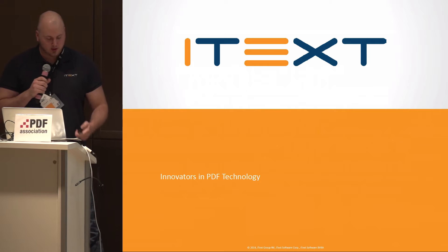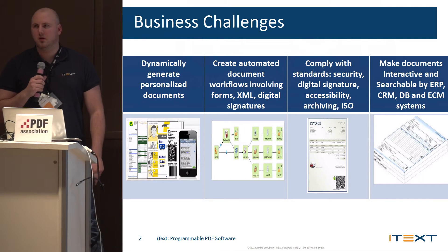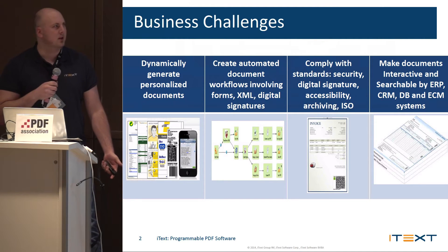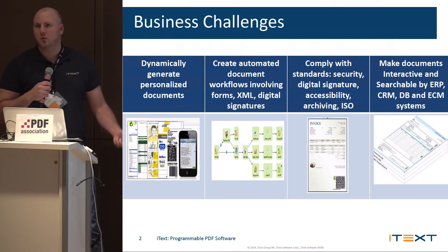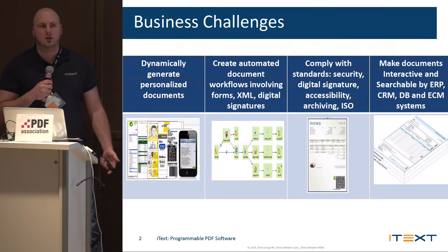iTech are innovators in PDF technology. You've heard a lot today about many of the standards and things that PDF can do, but how does it really relate to you? You may have thought about one or two things, but there are really many things within PDF that you could use it for.